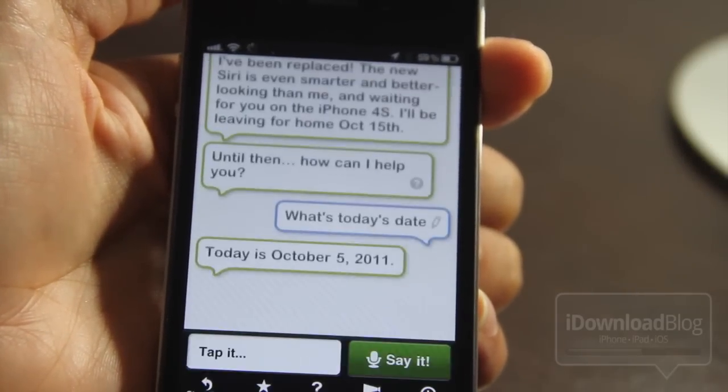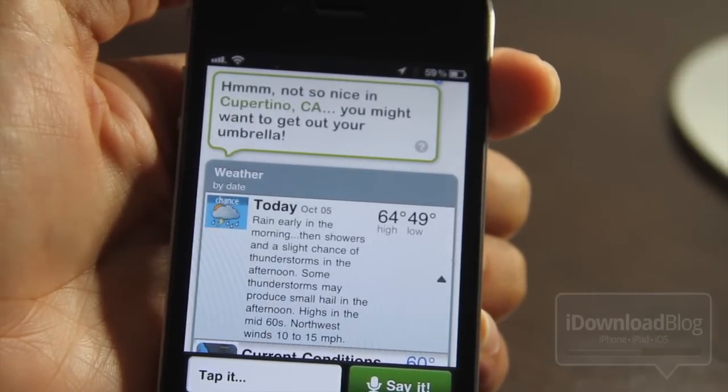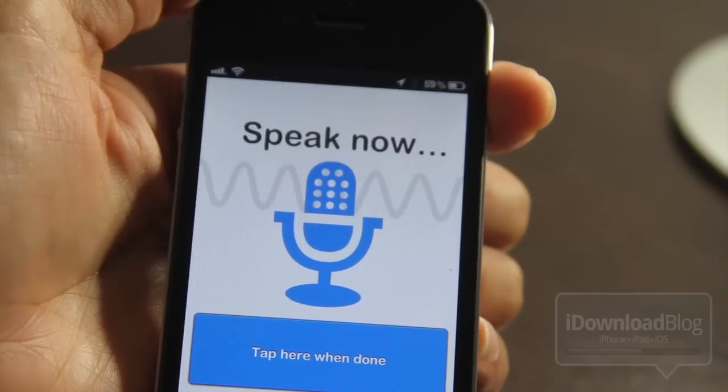Okay, checking the weather — not so nice in Cupertino, you might want to bring your umbrella. It gives you the weather, and that definitely looks familiar as to what we saw yesterday. 'What time is it in Tokyo?'